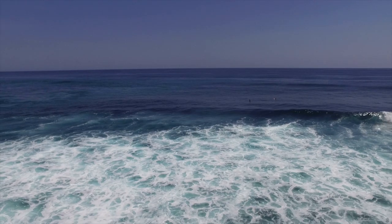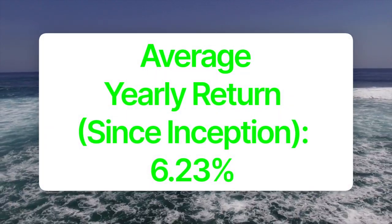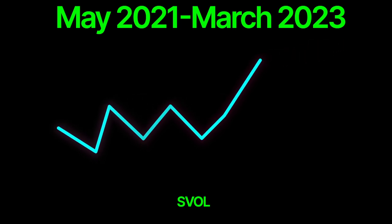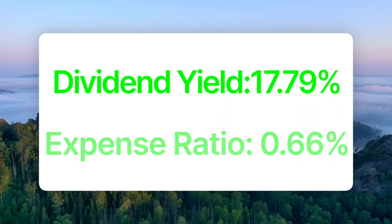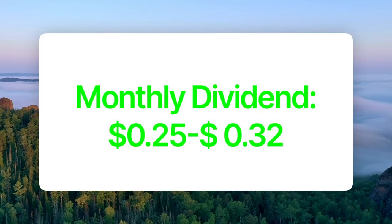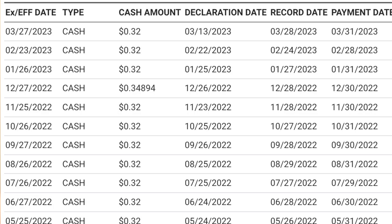SVOL also buys VIX call options to help protect from volatility spikes in case fear and uncertainty kick up. SVOL has only been around since May of 2021 and has an annual return of 6.23%. If you invested $10,000 when SVOL was first created, your investment would now be worth $11,194.82. SVOL has a dividend yield of 17.79% and an expense ratio of 0.66%. Investors can expect a monthly dividend of $0.25 to $0.32 per share per month based on the past two years of dividend payouts.